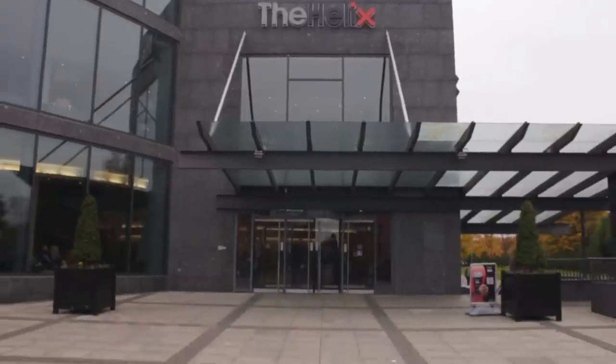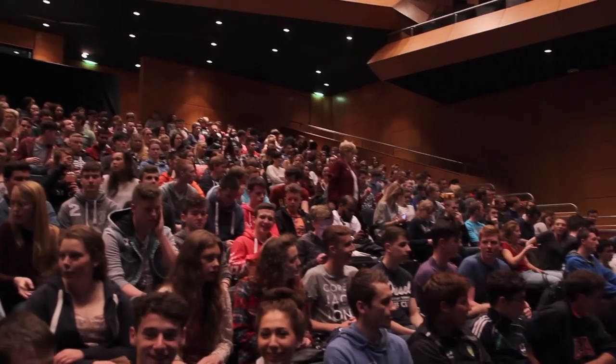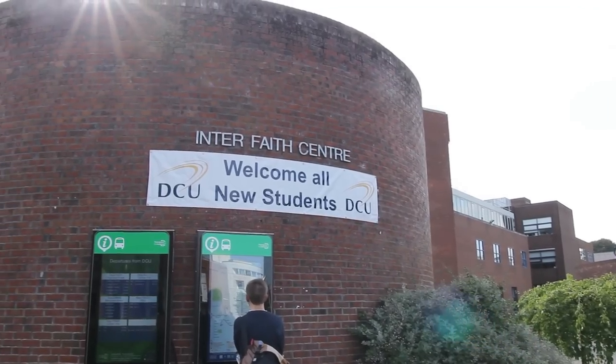Here we are at the Helix, home to countless shows and TV programmes, and where you'll be on the very first day of orientation. You'll be amongst your peers, but don't be nervous — that's why we have the Student Support Centre and Interfaith Centre.